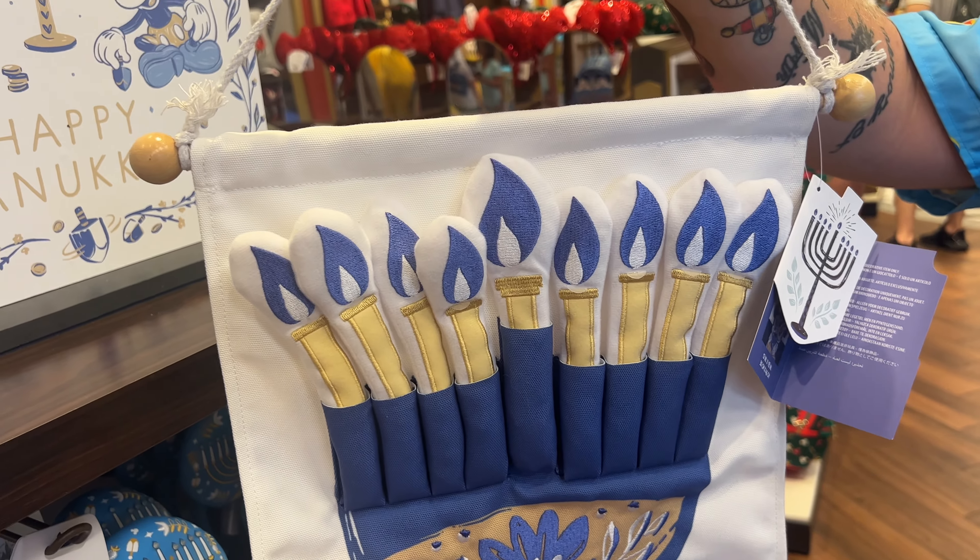That wraps up our Christmas day at Hollywood Studios — we had so much fun! There's a lot of new merch. The Halloween merch was not impressive at all and we didn't buy any of it, but Christmas merch is going to be hard to contain ourselves around. They definitely stepped their game up from Halloween to Christmas. We still have so many more holiday treats to try across all the parks, the resorts, and Disney Springs. If you guys liked this video, give us a like, a comment, and subscribe — hit that bell notification button and we'll see you in the next one. Love you, bye!